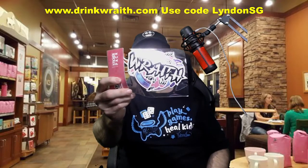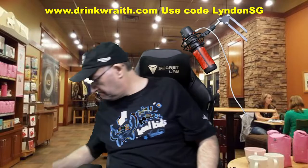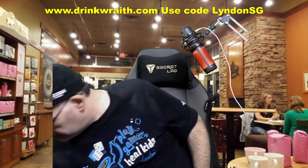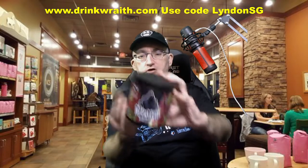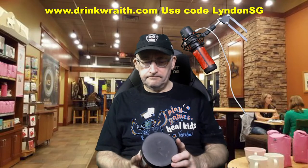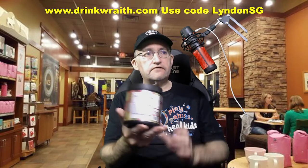We have a Wraith sticker pack — find some places to put those, no rude suggestions. We have an orange tinted shaker. We have a canister of Wraith Energy. This is Pear Drop, so a pear flavored drink. 40 servings in this canister.